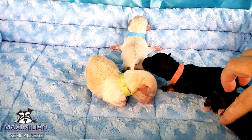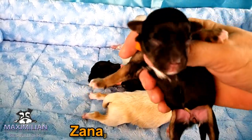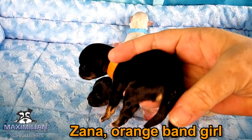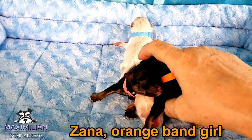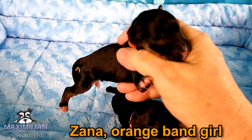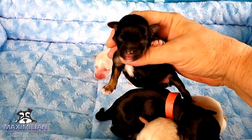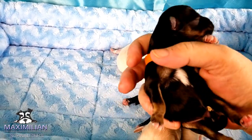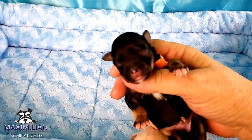And then we got an orange band, another girl. Her name is Zana with a Z. You see under her tail — she's got that little silver tail. Strong and healthy. The markings will be more prominent as they are six, seven, eight weeks old.